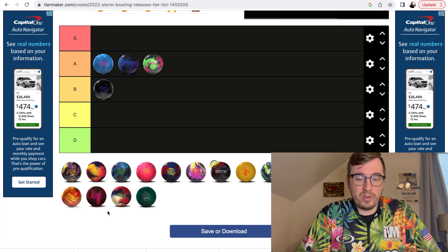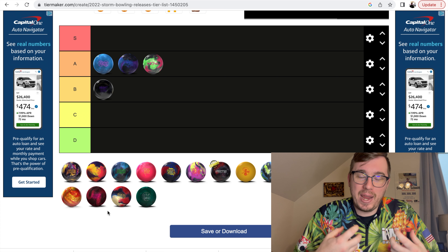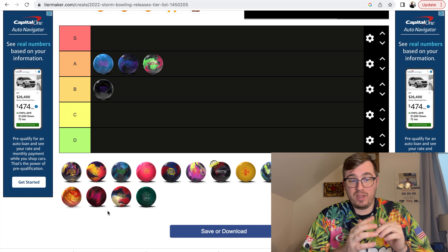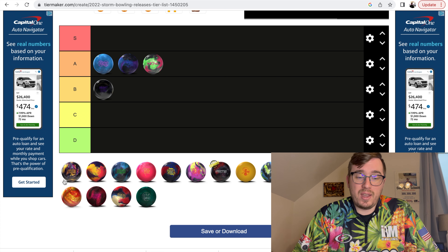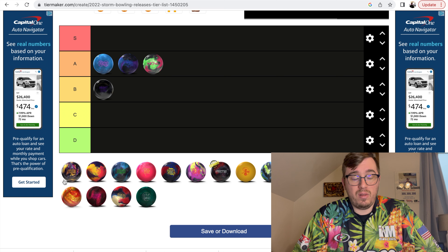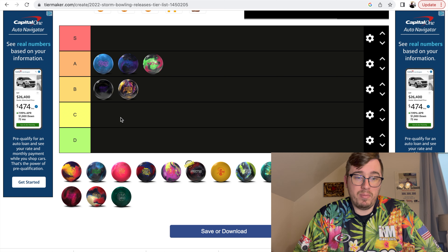Next up we have the Phase Four. This ball was part of the National Tournament exclusion rule — it was not banned. Let's make sure everybody says it with me: it was not banned. It was just part of the National Tournament exclusion rule. You can't throw it at Nationals or the Masters, but you can throw it in everyday league and tournaments that allow it. The Phase Four was actually a fairly good piece — probably a little bit more early rolling than the other phase pieces, with a little more of a mid-lane shape to it. I did like it, but I don't think it's quite as good as the Nova or the Infinite Physics. I'm going to put that in the B category.